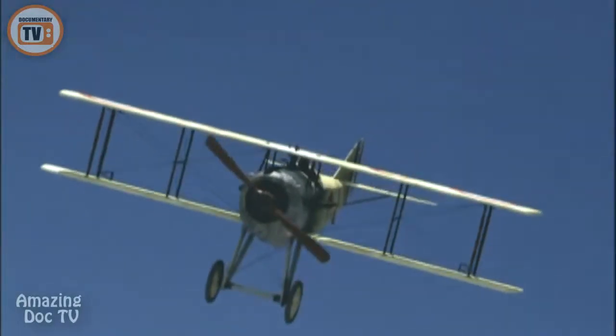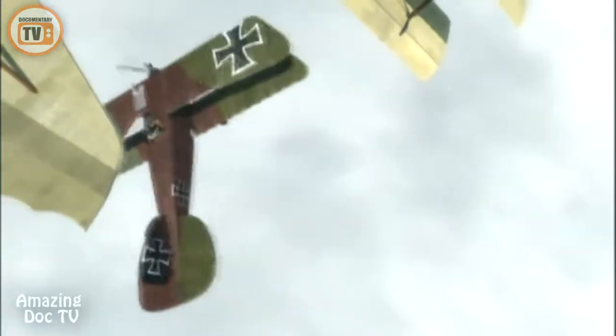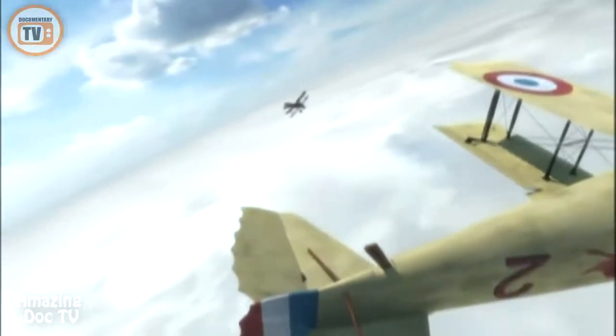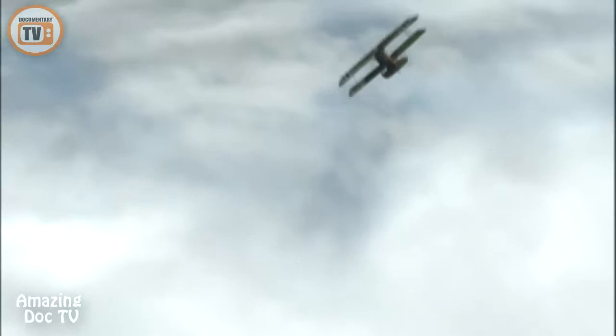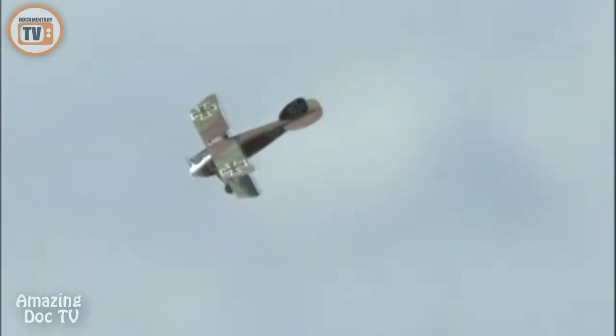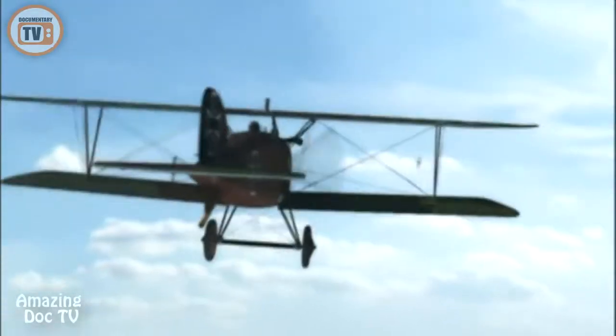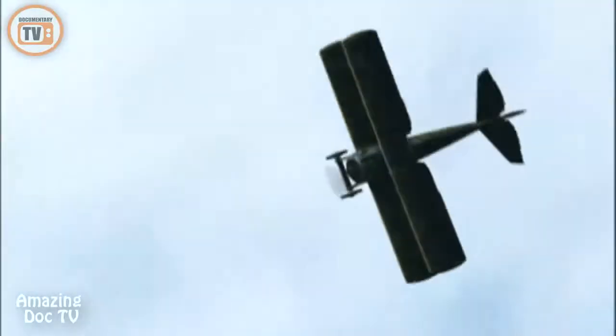From overhead, Guynemer observes the German's plight. Now he knows what gives with me. He knows I'm helpless prey. Udet cranks over into another left turn. He has no cockpit armor. He has no parachute. To be shot down from this altitude in World War I is certain death. Guynemer reverses for a final climactic head-on pass. Udet knows it is about to end.